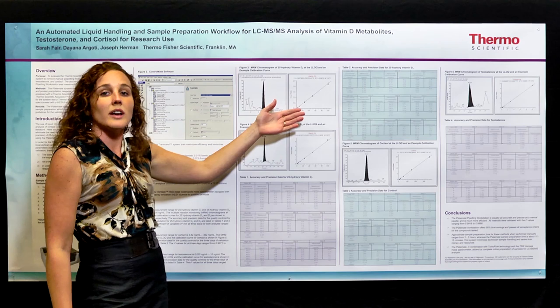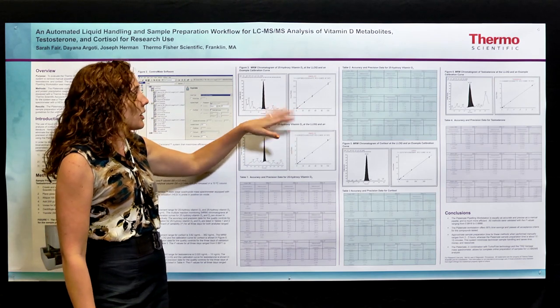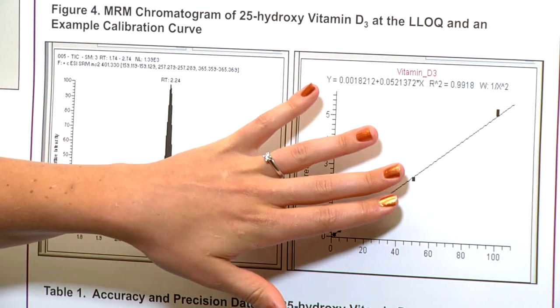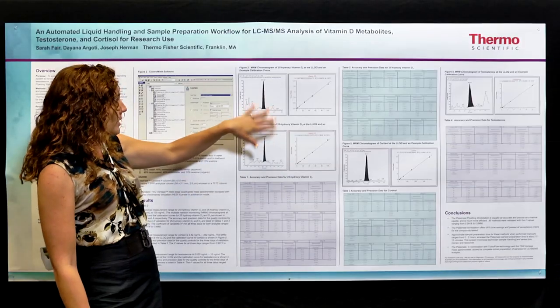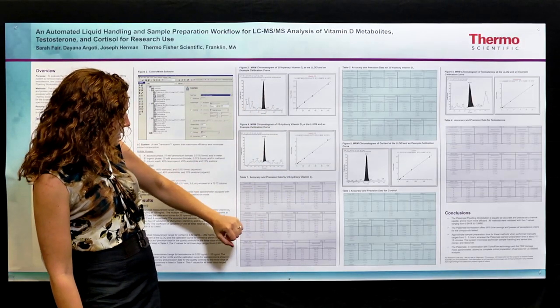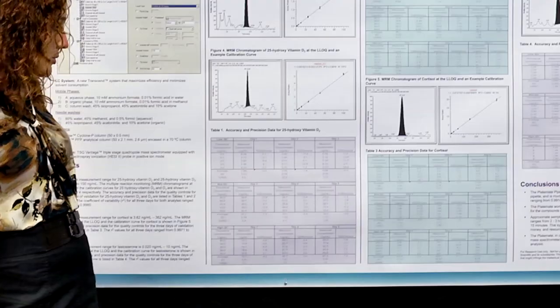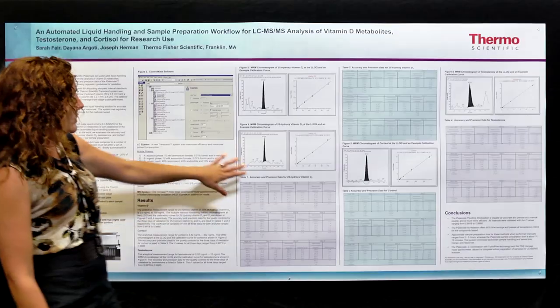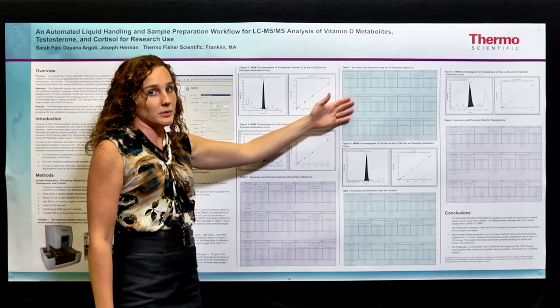Also, with the LLQs, we have the calibration curves. Our R squared values are 0.9976 and 0.9918. These pictures here are then followed by the QCs, which have excellent RSDs ranging from approximately 2 to 13 percent. This is vitamin D2 and then this is vitamin D3.